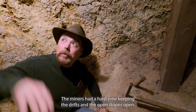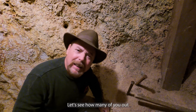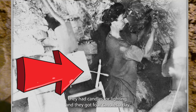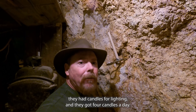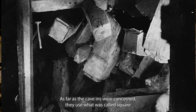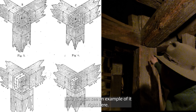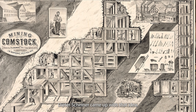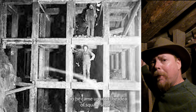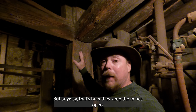The miners had a hard time keeping the drifts and the open stopes open — so what did they do to keep that from collapsing? Back in the day they had candles for lighting and got four candles a day — and most people don't know this, but they had to buy their own candles. As far as the cave-ins were concerned, they used what was called square-set timbering, and you can see an example right here. Dieter Scheimer came up with that idea — he got it from looking at a beehive; the honeycombs reminded him of a support structure. He never did patent the idea, so he didn't get paid for it. That's how they kept the mines open.